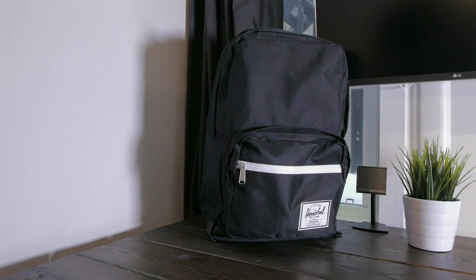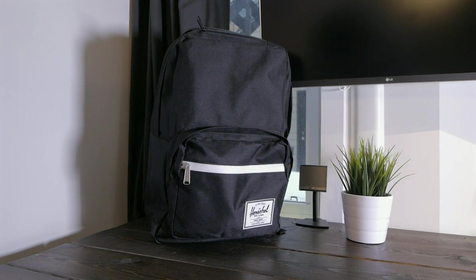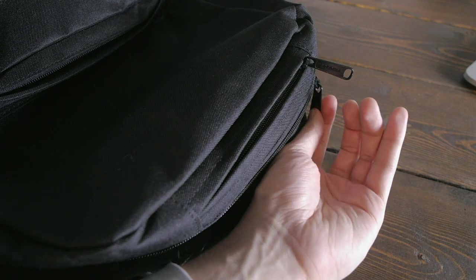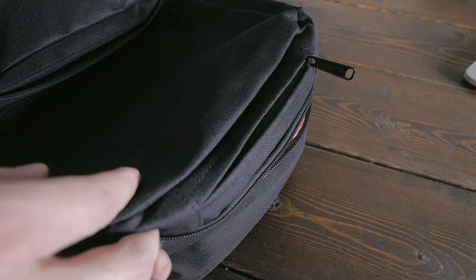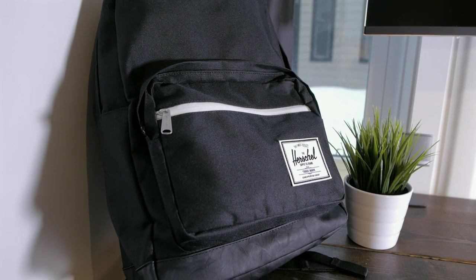The front pocket has a lot of smaller inner compartments and pockets to store away all your stuff. This bag has a capacity of 23 liters, which is a lot less than my previous one, so I had to reduce the quantity of things I'm carrying. The quality is great — the zips are still a bit stiff but I guess they will loosen with time. Now I'll go through everything that I pack in this particular bag.